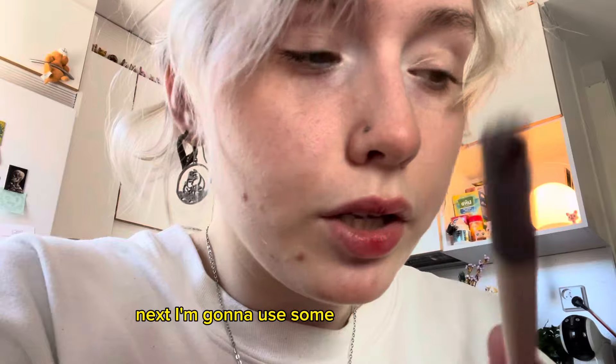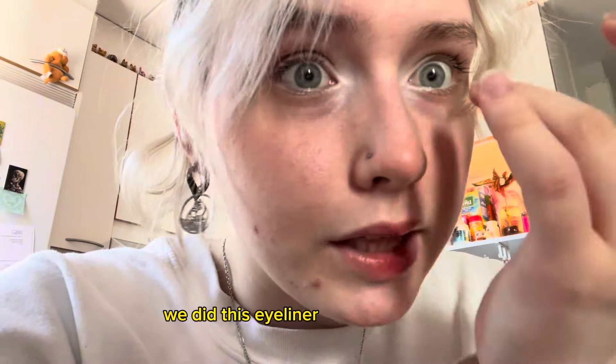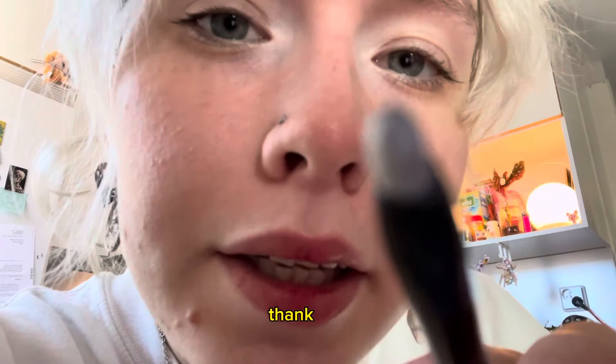Next I'm gonna use some of this white paint to put it in here, but carefully because we did this eyeliner thing in there. I like this — Picasso! Could you please look up for me? Thank you.